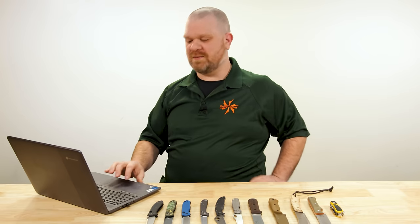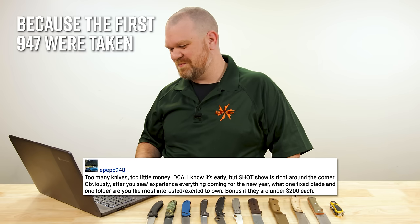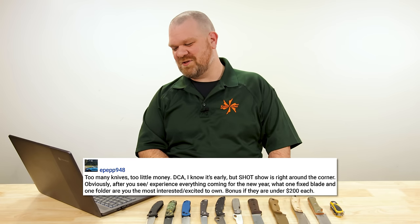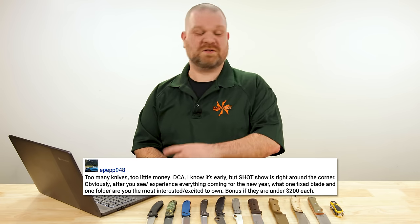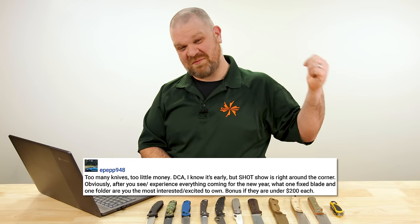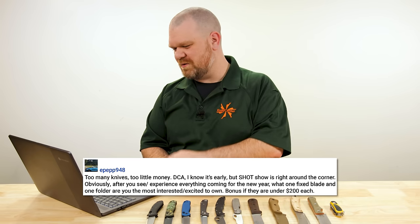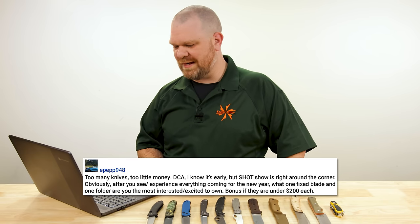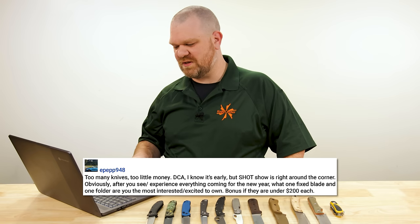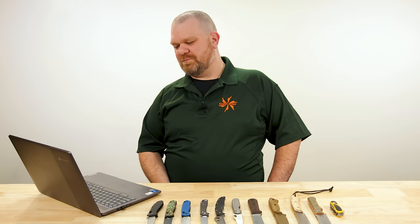First question this week comes from epep948. Too many knives, too little money — I feel you. I know it's early but SHOT Show is right around the corner. This was posed to us right before SHOT Show, but it's actually a question we couldn't answer until after going. After you see and experience everything coming for the new year, what one fixed blade and one folder are you most interested in owning? Bonus if they are under $200 each.